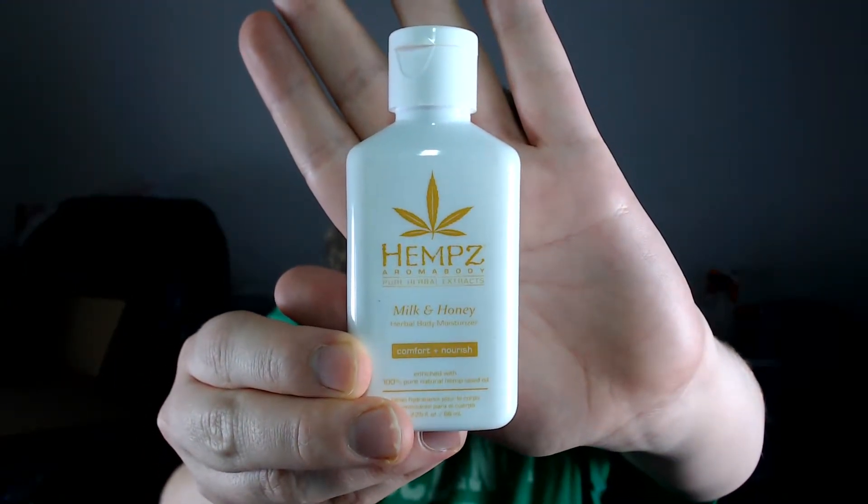Finally, the one I've only used a couple of times: this Hemp's Aromabody Herbal Moisturizer in Milk and Honey. I wish you could smell it through the computer because it smells amazing. It's very moisturizing and I like it as a hand lotion in particular. It's travel size, so it's easy to throw in my purse or keep at my desk. It's only 2.25 fluid ounces, so I'm confident I can use it up. The nice thing about the rotating ten pan is there's no time limit — if I finish tomorrow, I put another product in; no pressure, no rules.